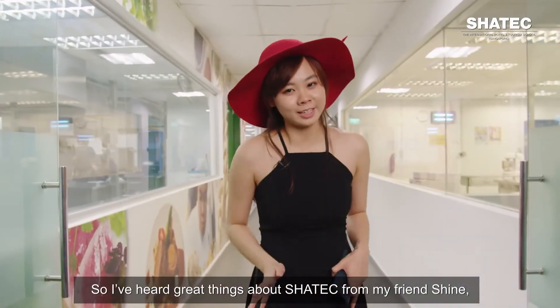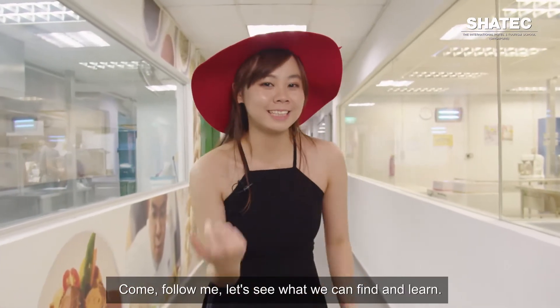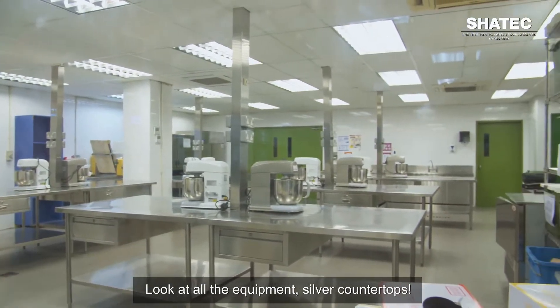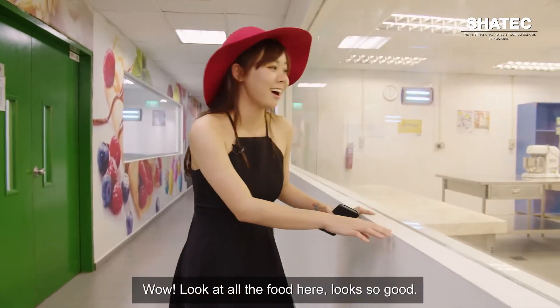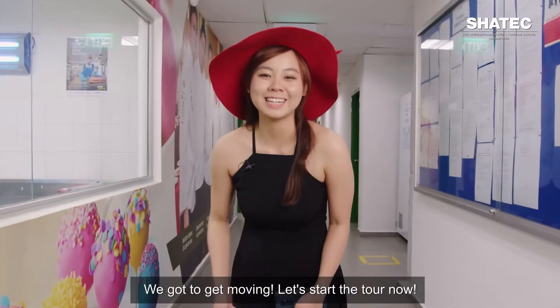I heard great things about Shartek from my friend Shine, and today I got special insider access. Come follow me, let's see what we can find out and learn. Look at all the equipment — silver countertop, everything so clean and sparkly. Look at all this wood here, it looks so good. We got to get moving. Let's start the tour now.